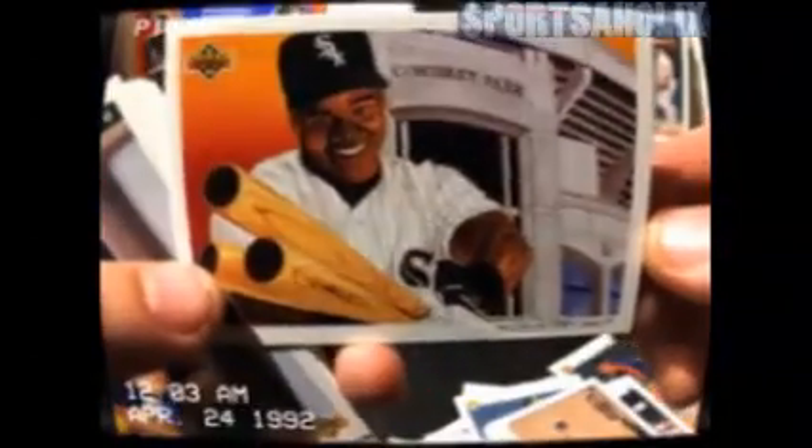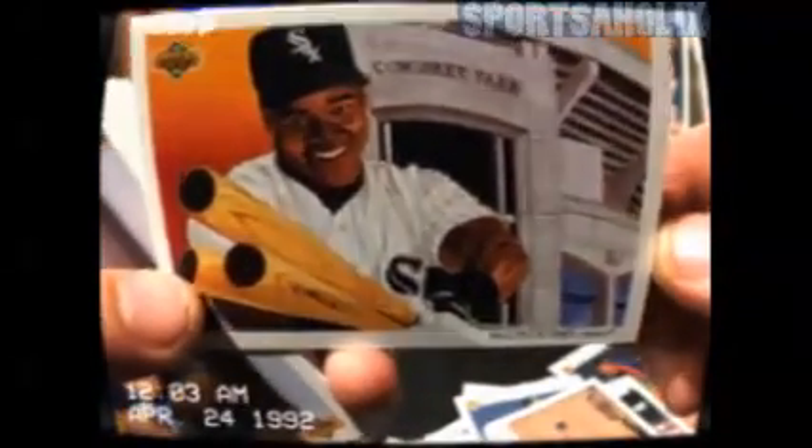Eckersley done. Walt Weiss — nope. Gibson with the power. Big Hurt — Frank Thomas right there. That's a $3 card, it's paid for the pack right there. That is beautiful. Big Hurt with the big old smile. Hall of Famer, lock right there.